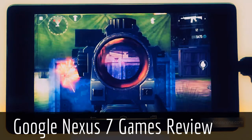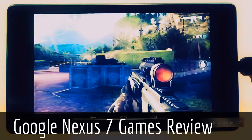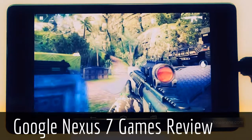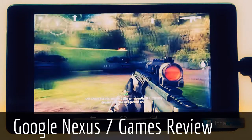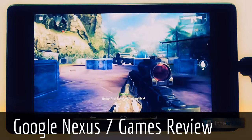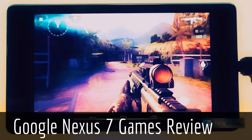Let's take a look at Modern Combat on the new Nexus 7. As you saw, the heavy game was handled very smoothly by the Nexus 7. The details were high and there was no lag despite a lot of graphic elements on the screen. The gameplay was very good.